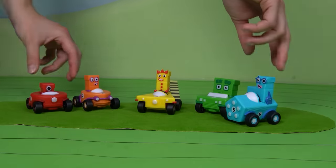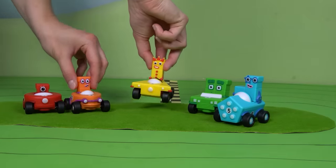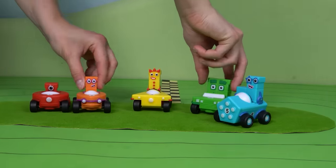Well done, number blocks! And well done to all our number explorers for cheering them on.